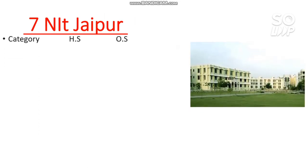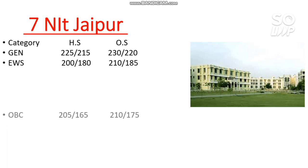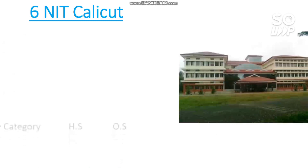Number 7 — NIT Jaipur. Here are the marks required: General: 230, EWS: 210, OBC: 210, SC: 95, ST: 145 marks.